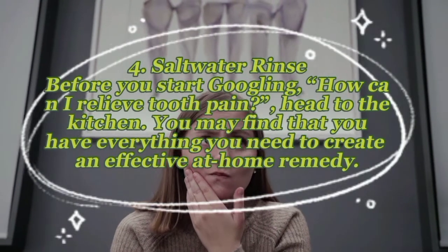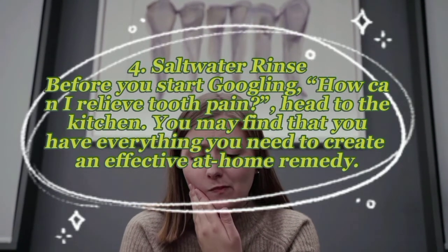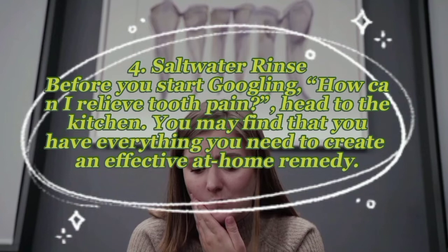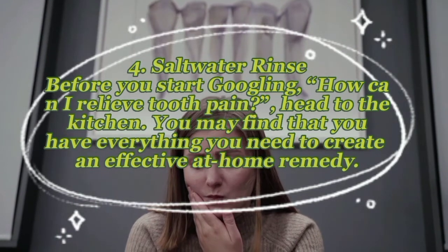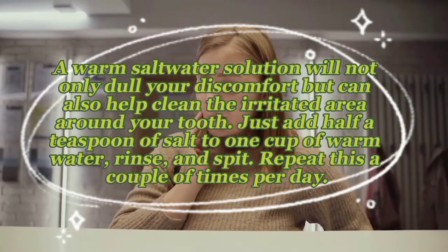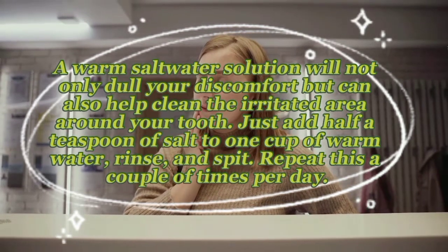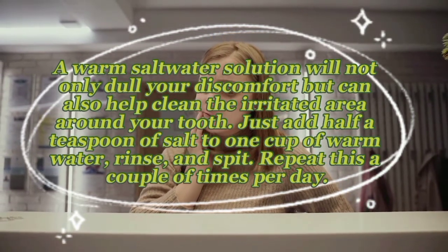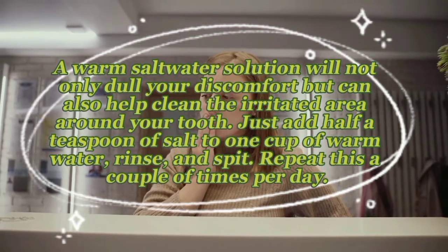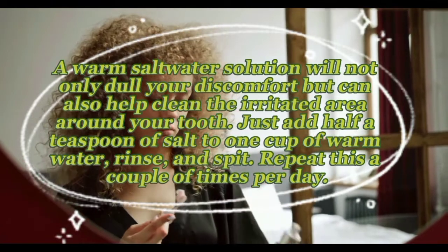Remedy four — salt water rinse: head to the kitchen — you may find that you have everything you need for an effective at-home remedy. A warm salt water solution will not only dull your discomfort but can also help clean the irritated area around your tooth. Simply add half a teaspoon of salt to one cup of warm water, rinse and spit, and repeat this a couple of times per day.